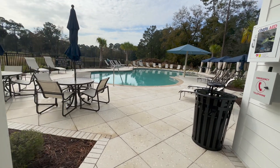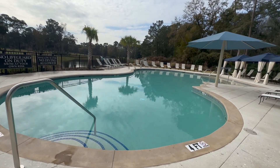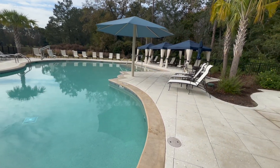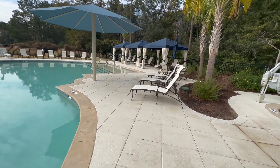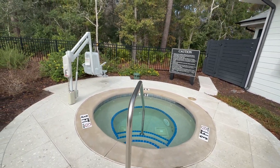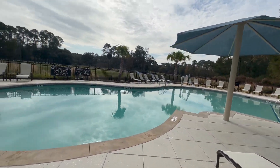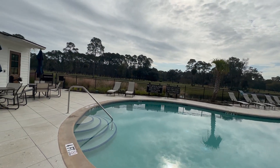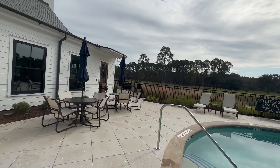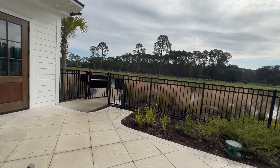Coming out to the pool area — if this is not a luxurious pool, I don't know what is. This is fantastic. They have cabanas over here that you can rent out with TVs in them, and you have the hot tub here also. They have assistance chairs so you can get into both the pool and the hot tub. You've got the umbrella situation going on and a perfect view of the golf course right out there. You honestly cannot beat this.